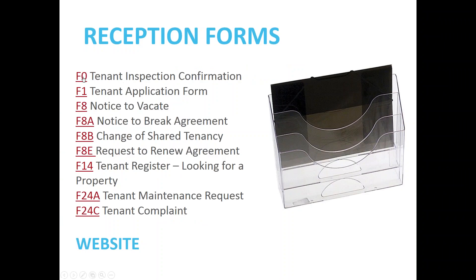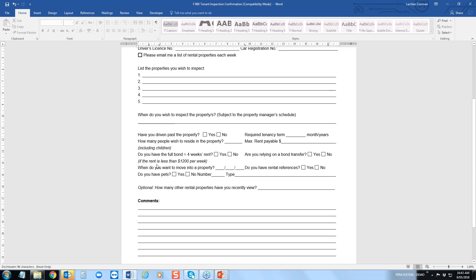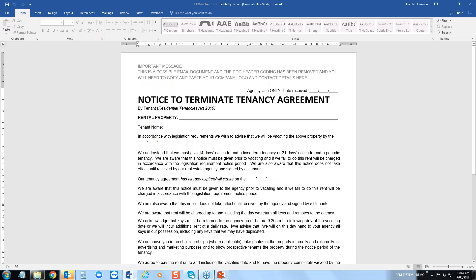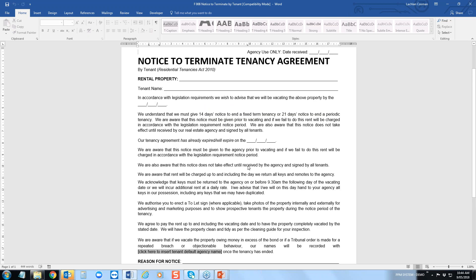The tenant inspection confirmation form is for a tenant who wants to look at some properties — I know a lot of this is automated online, but this is for if someone comes into the agency. They complete all the information and you qualify the tenant at the same time. Next is your tenant application. Then your notice to vacate — there is a prescribed form in many states, whether it's Form 11, Form 13, or a termination notice. You attach this form to your prescribed form, as it explains the tenant's obligations and responsibilities.